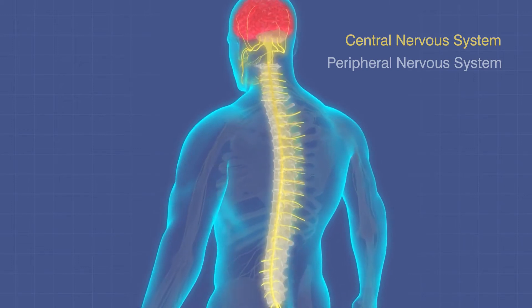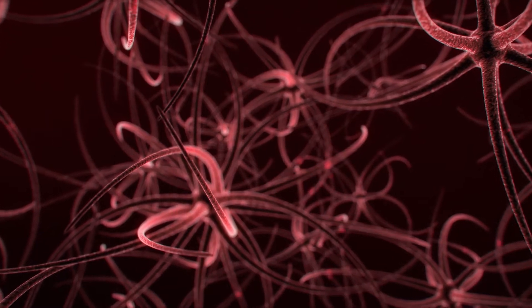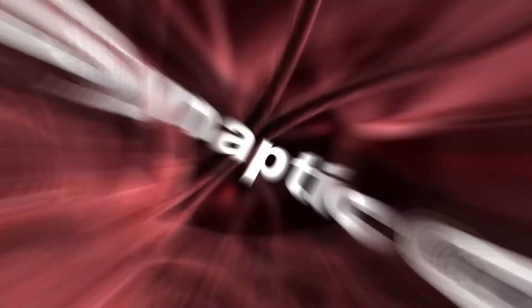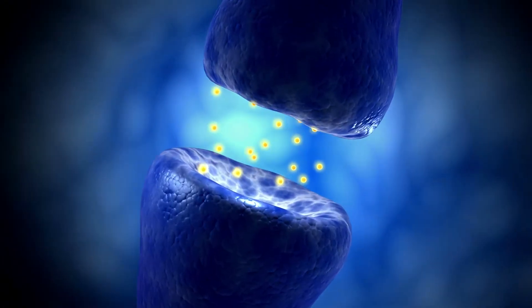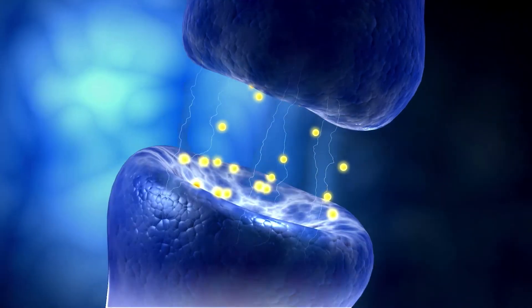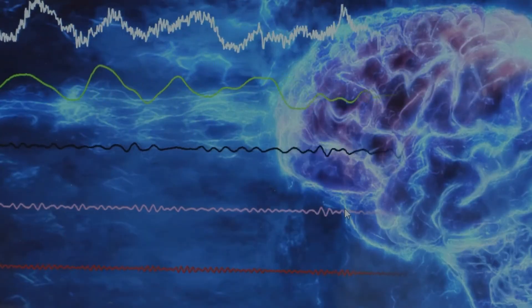The brain is actually comprised of billions of cells — neurons. Each one of those cells has to communicate with the cells next to it, and in order to do that, the cells have a little gap between them called a synaptic cleft. Neurotransmitters sending electrochemical signals bridge this gap to communicate. When millions of these chemical reactions happen at once, it creates an electrical field. This is the brainwave.